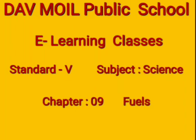Welcome to D.A.V. Moyle Public School E-Learning Classes, Standard 5. Subject: Science. Chapter: Fuel. This is a revision video. In this video, we will do revision of the chapter.